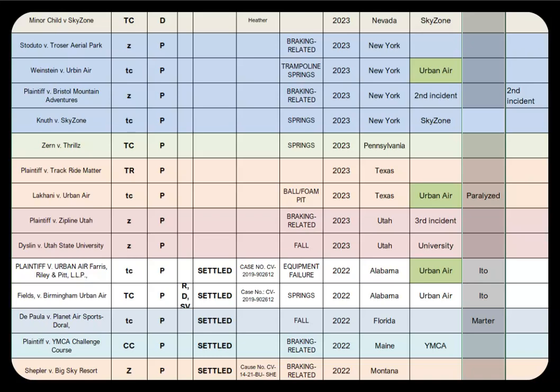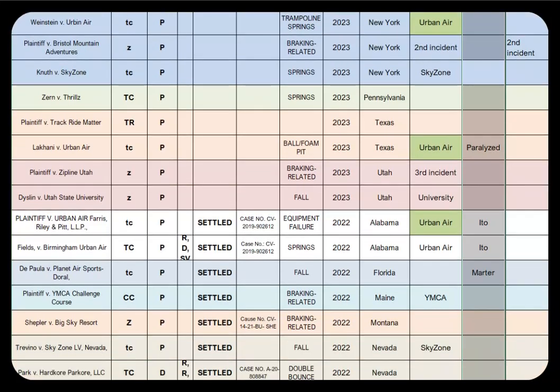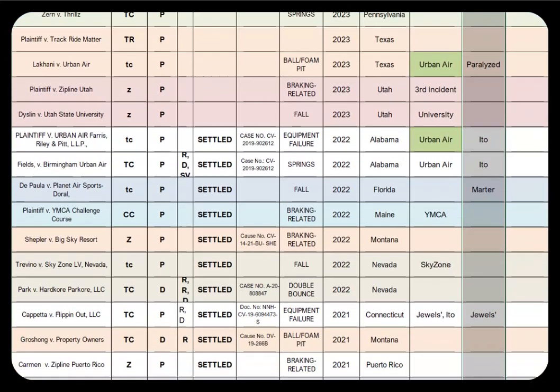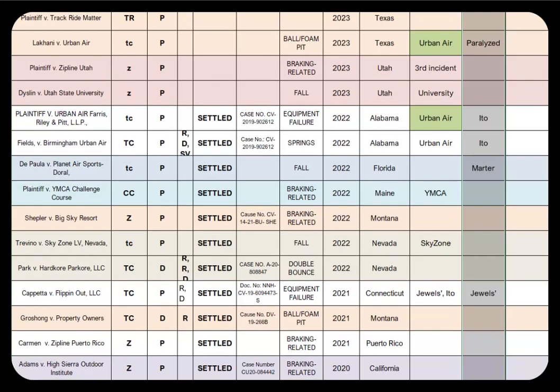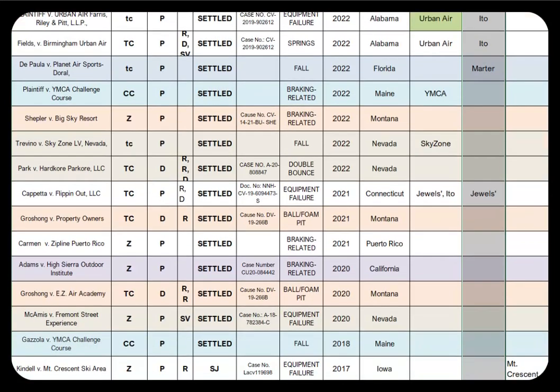And what I have found is training is a problem, but braking-related issues is a bigger factor because emergency brakes can reduce accidents. These braking-related injuries have dominated the industry for decades.